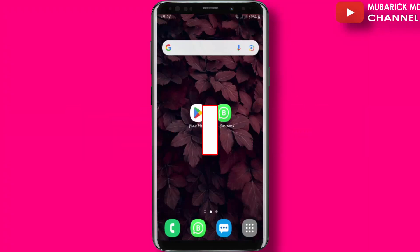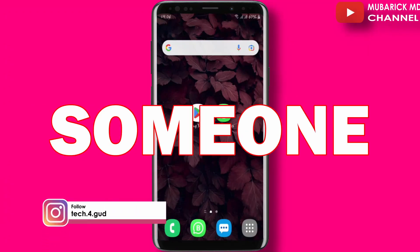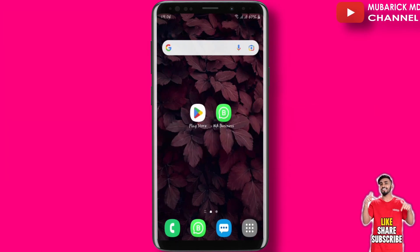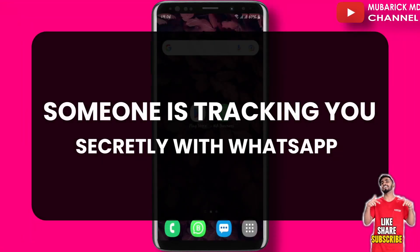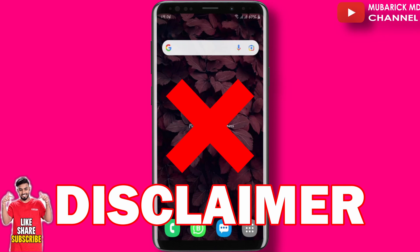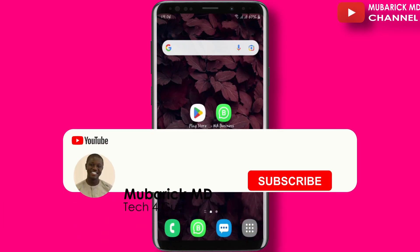If you are watching this video, I know you are on WhatsApp. But do you know someone can use your WhatsApp to track you without your knowledge? I'm going to help you know if someone is tracking you secretly with WhatsApp. This is for educational purposes — by all means, don't go and do it to anyone. It doesn't worth it, don't do it.